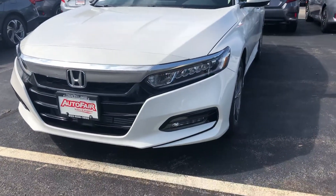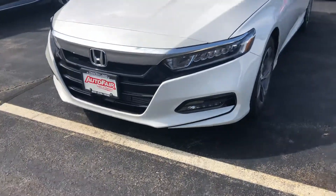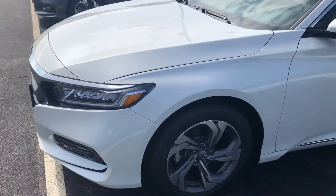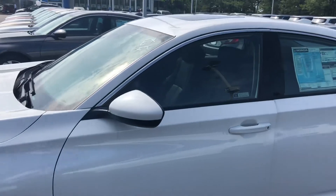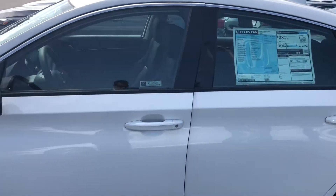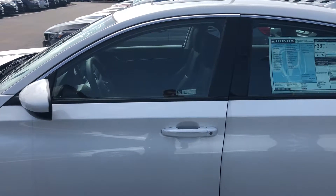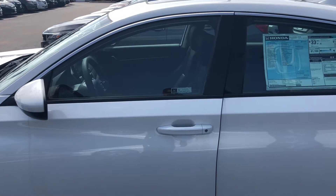The EX has the fog lights — the LX doesn't. We also get the very nice machine finish alloy wheels. You get blind spot indication in your side view mirrors. You get a sensor on the driver's side and passenger side door handle, so you don't have to take that key fob out of your pocket to unlock the door anymore.